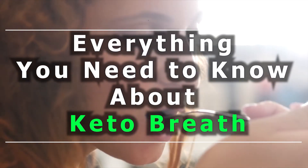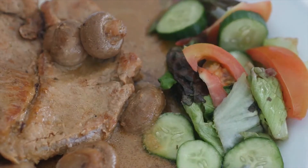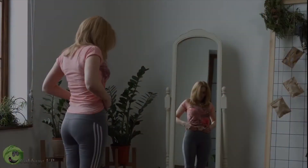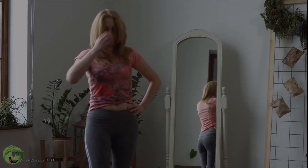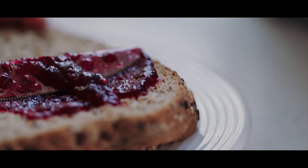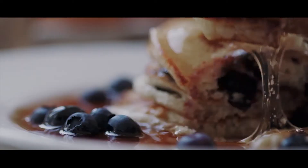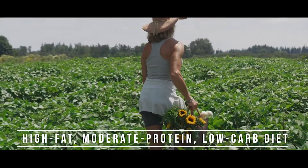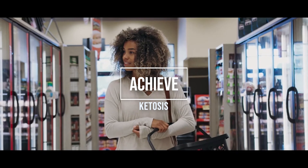Everything you need to know about keto breath. Changing your diet and increasing physical activity can help you reach your weight loss goals, but changing your diet doesn't only involve a reduction of calories — it also involves modifying the types of food you eat, which may cause certain side effects besides weight loss. The ketogenic diet, or keto diet, is a high fat, moderate protein, low carb diet designed to help you achieve ketosis.